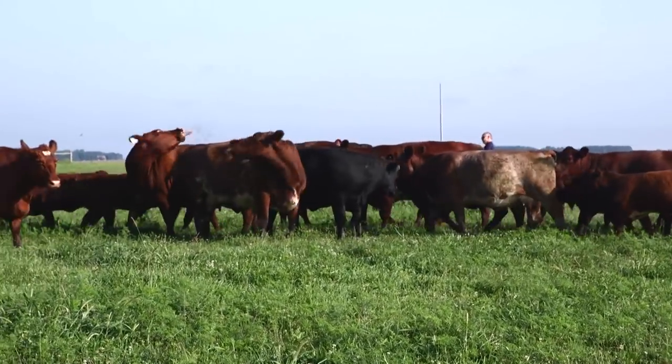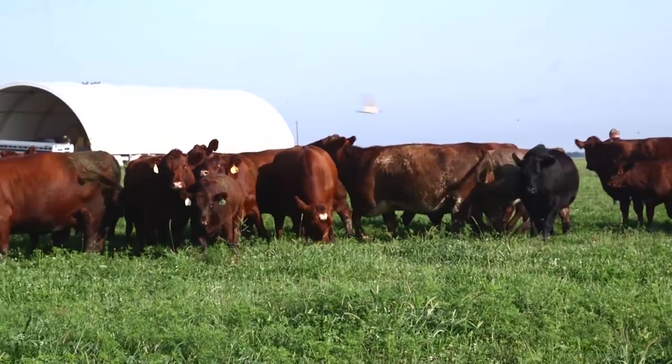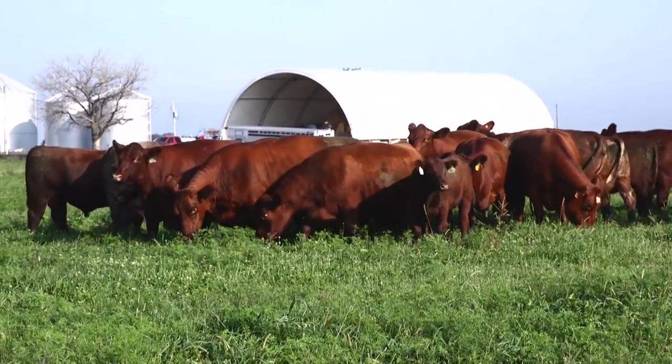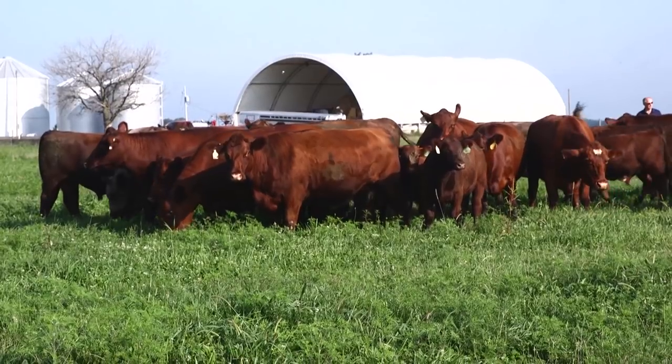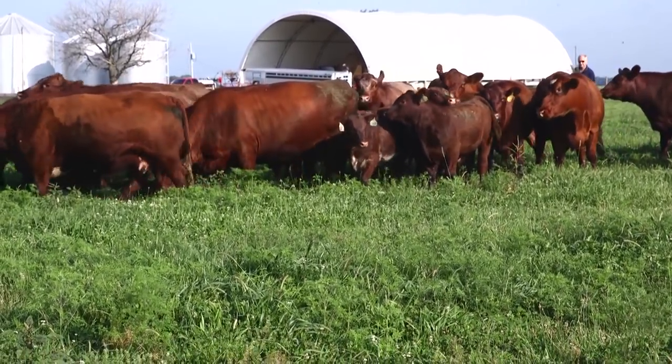We don't trim many feet. We don't do anything special to them. They grow up on their mom and grass. After weaning, our bulls are fed additional nutrition, but high fiber, in order to best assess their growth abilities and to collect the data that we collect on all of our animals — and have for many decades — including ultrasound data for over 25 years.